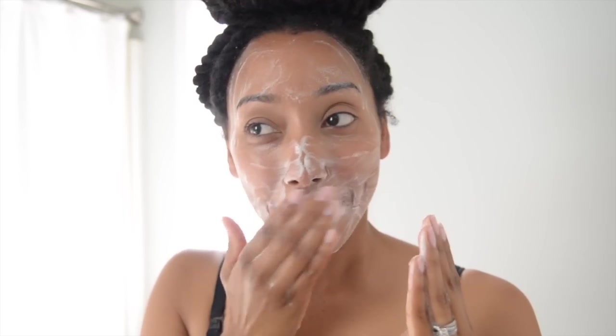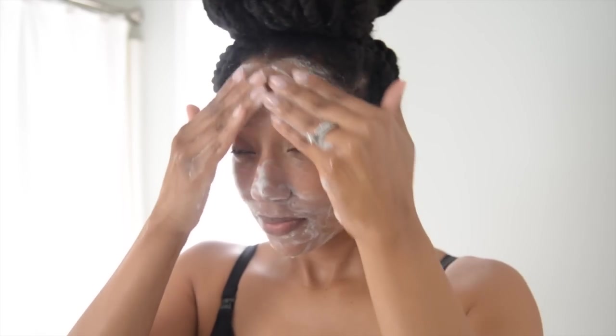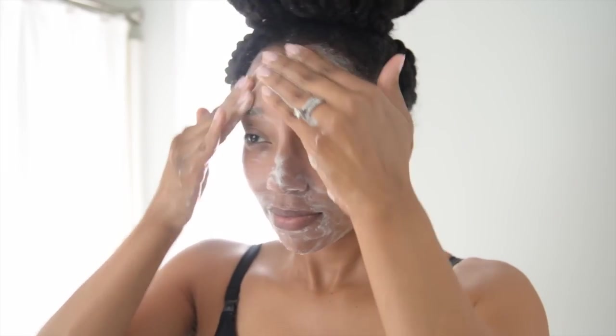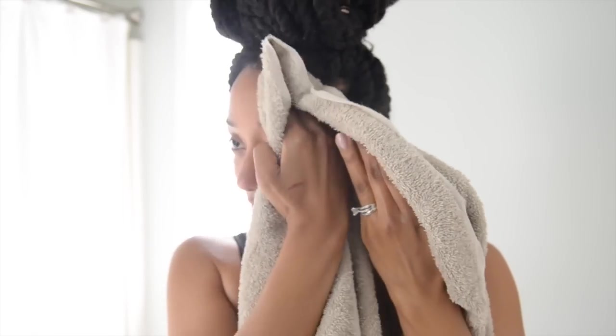It brightens a dull complexion and maximizes the absorption of your moisturizer. The cleansing oil helps maintain the skin's natural oil level to keep the complexion balanced, resulting in a clearer, brighter complexion. After I cleanse my face, I pat it dry with a towel — not completely dry, because I like to leave my face damp so that it can absorb all of the goodness that these next few products have to offer.